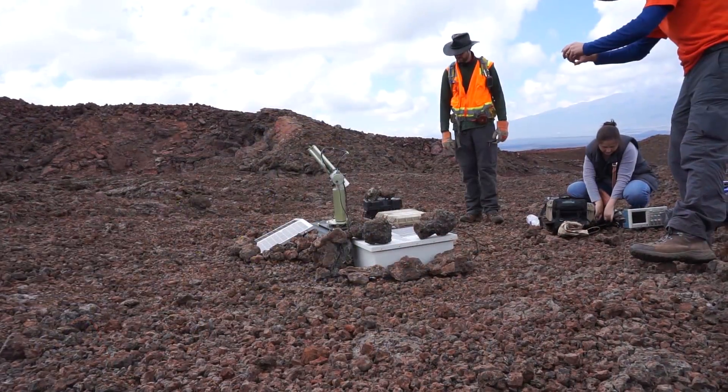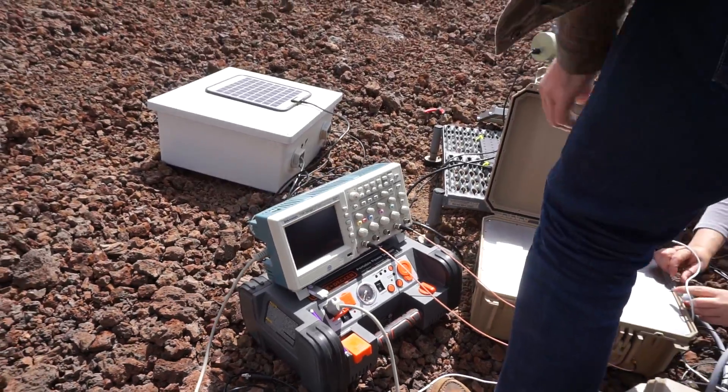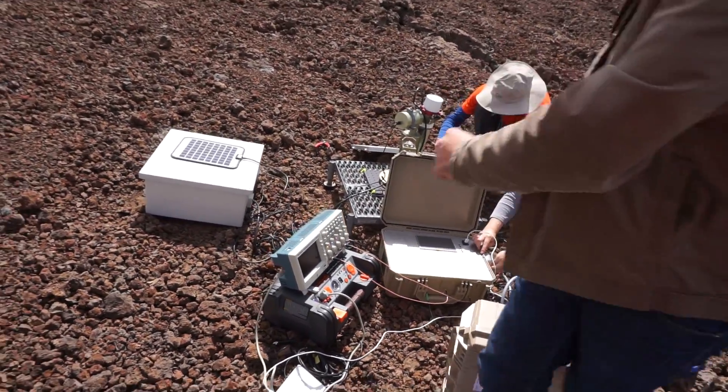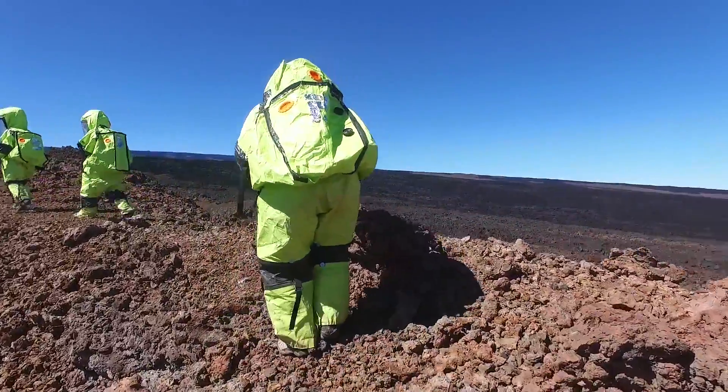The task is also designed to explore how NASA might approach in-mission training with a new instrument that a crew has never seen before. This Hi-SEAS adventure, therefore, has numerous components for NASA to monitor.